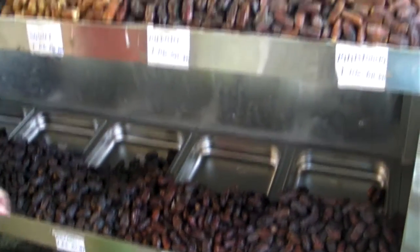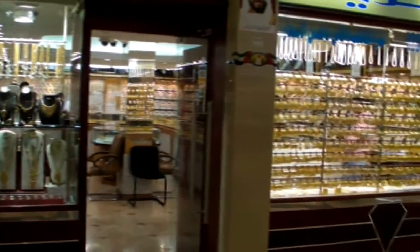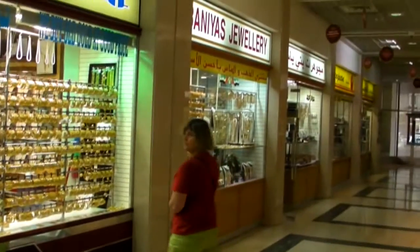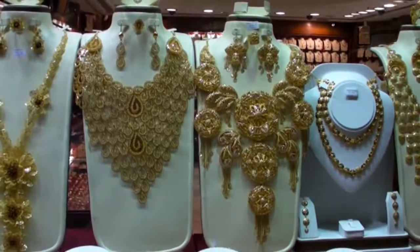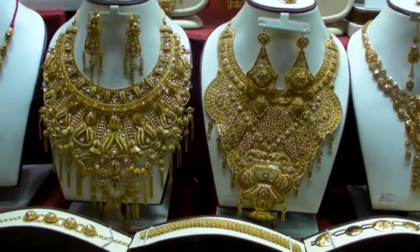There are more date palms in Abu Dhabi and the Emirates than anywhere else, however Saudi dates are the best. Abu Dhabi is famous for its gold market, and everywhere you look there are shops selling gold and jewels. As long as you look, everything's okay.